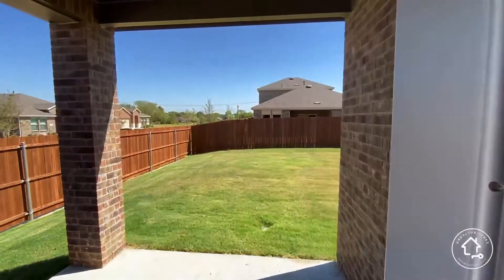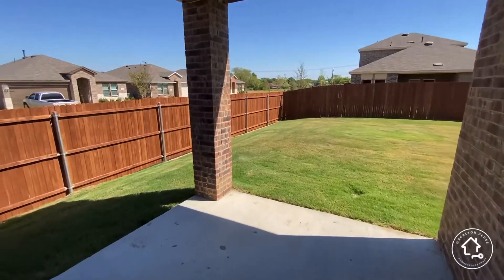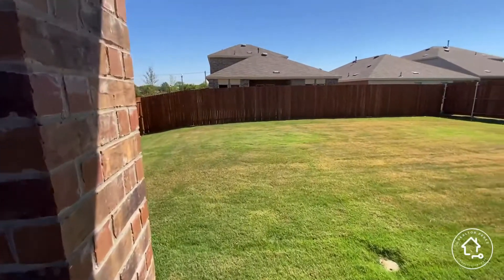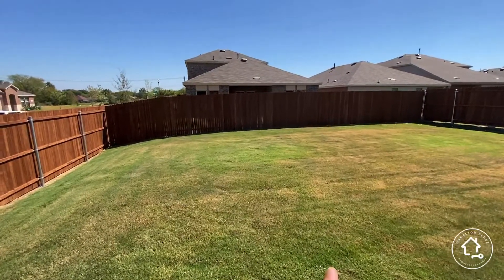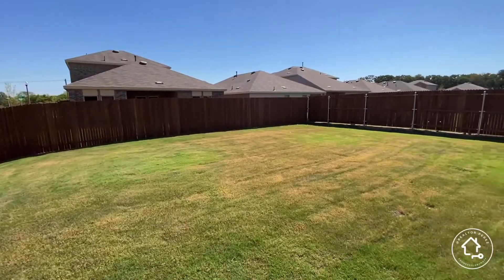Check out the backyard — you have a great patio area. Remember, this is on a corner lot, so the lot is typically larger than most standard lots. You get more space width-wise. Look at this great backyard, guys.